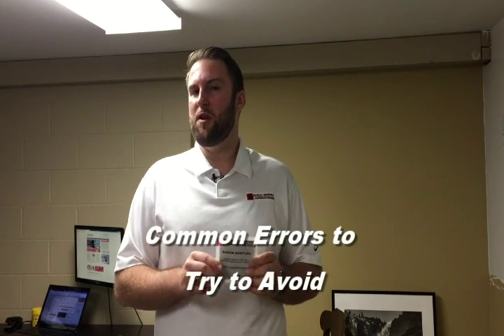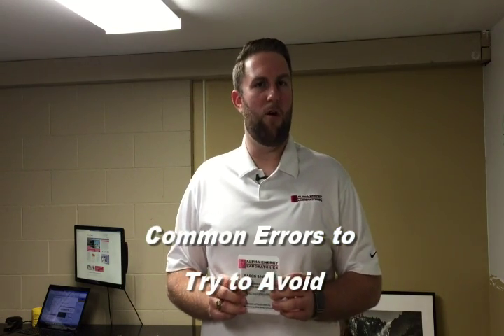Hi, Owen Reese here again with Alpha Energy Laboratories, here to talk to you today about our radon test kit, which you may already be familiar with, and some of the more common errors that we see when customers are using this. You can pass that along to the homeowners who are testing this in their home.